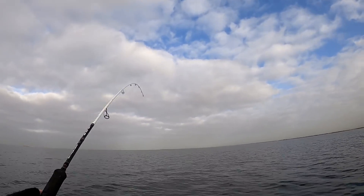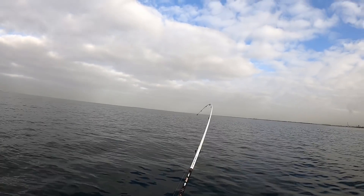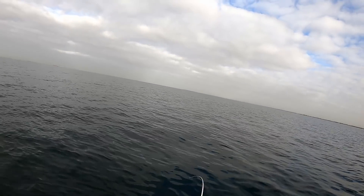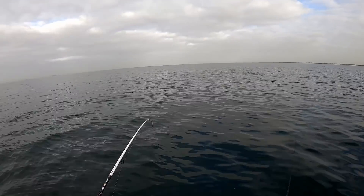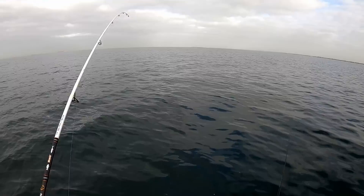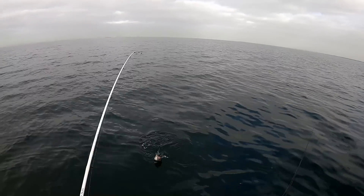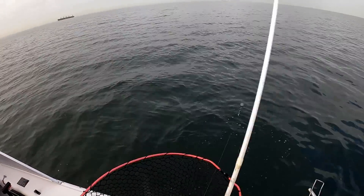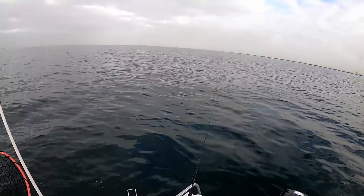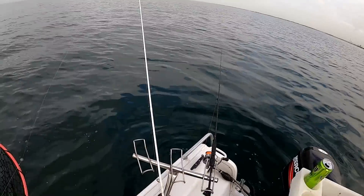Oh, here we go — got him! Oh, the big bait! This feels like an okay fish. Come on — yeah, this is a nice pinky I think. Beautiful! Amazing how big a bait these fish will take.